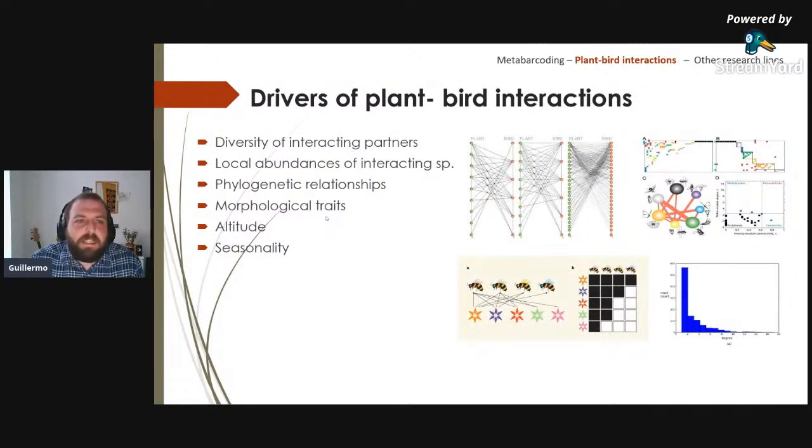Drivers of plant-bird interactions include: the diversity of interacting partners, local abundance, phylogenetic relationships (related to the co-evolutionary history implied by pollination syndrome), and morphological traits related to trait-matching between flowers and birds. Less studied but equally important are altitude and seasonality, which are the main focus of this research.